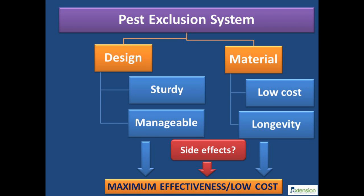A pest exclusion system has two components for success: design and material. An effective design means the pest exclusion system should have a sturdy construction such as high tunnels. Exclusion material should be of good quality for extended use throughout the season. It is also important to understand the implications of a permanent exclusion system, for example, the impact on beneficial insects.